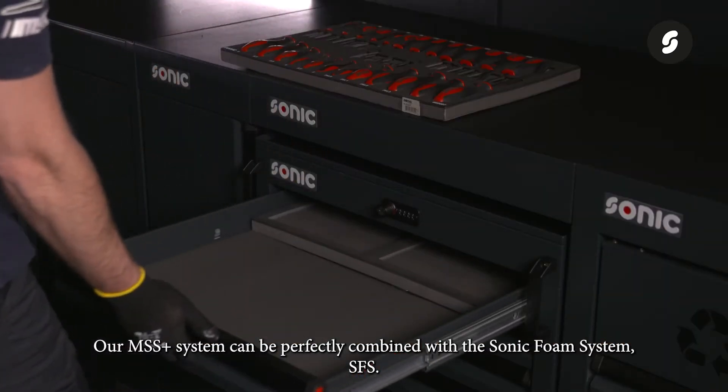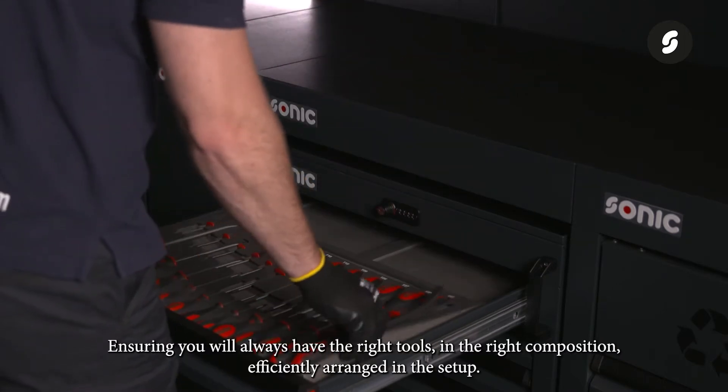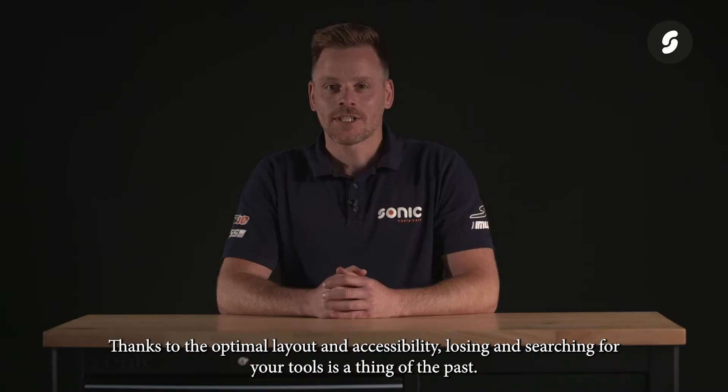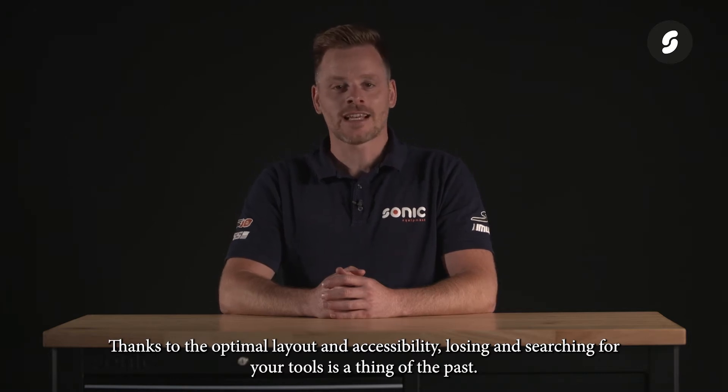Our MSS Plus system can be perfectly combined with the Sonic Foam System, SFS, ensuring you will always have the right tools in the right composition, efficiently arranged in the setup. Thanks to the optimal layout and accessibility, losing and searching for your tools is a thing of the past.